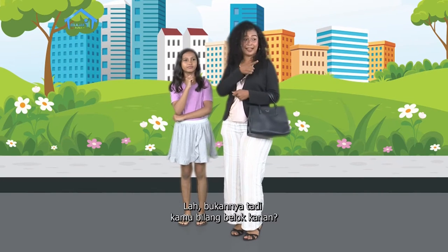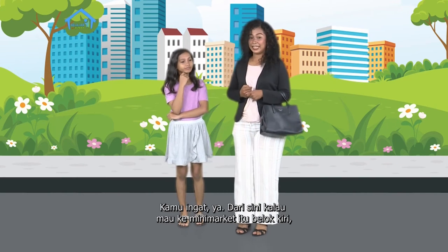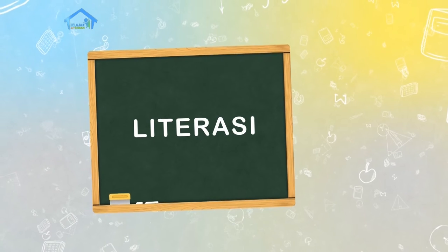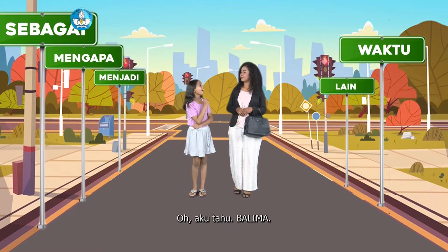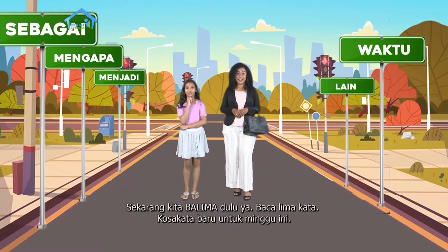Lah Bu, tadi kamu belum belok kanan. Kamu ingat ya, dari sini kalau mau ke minimarket itu belok kiri. Jangan lupa lagi, nanti bisa tersesat loh. Baik, Ibu. Kok petunjuk jalannya aneh? Aneh bagaimana? Petunjuk jalan kan bukan seperti itu. Oh, aku tahu - BELIMA! Benar, pintar sekali kamu Nona. Sekarang kita BELIMA dulu ya.